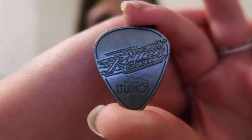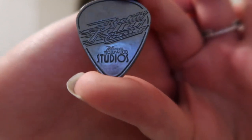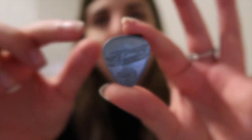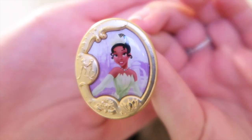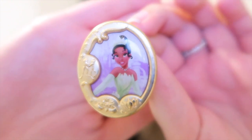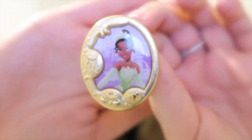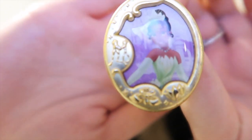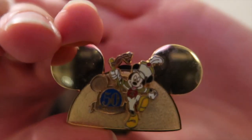So let's hop into the pins! Up first I have this old guitar pick Rock 'n' Roller Coaster pin — it even says Hollywood Studios on the bottom. I just thought this one was really neat and of course I had to have it. We also have Miss Tiana. I do actually have a few of these so I needed to pick her up — she looks so freaking cute and I love the little details and the gold.